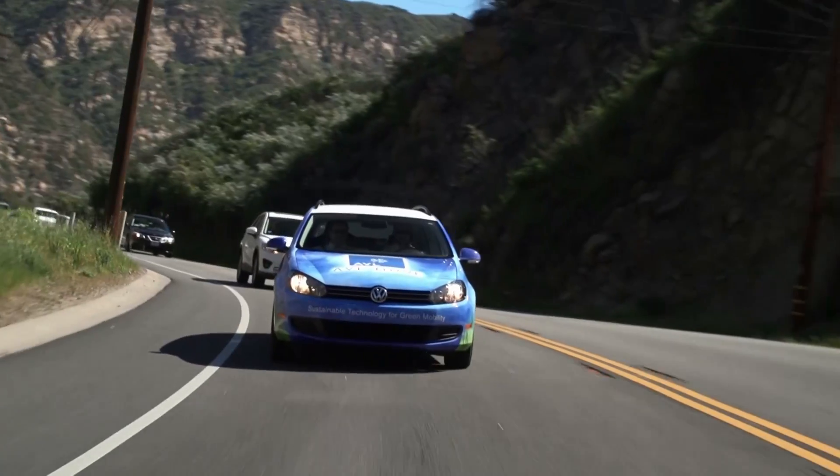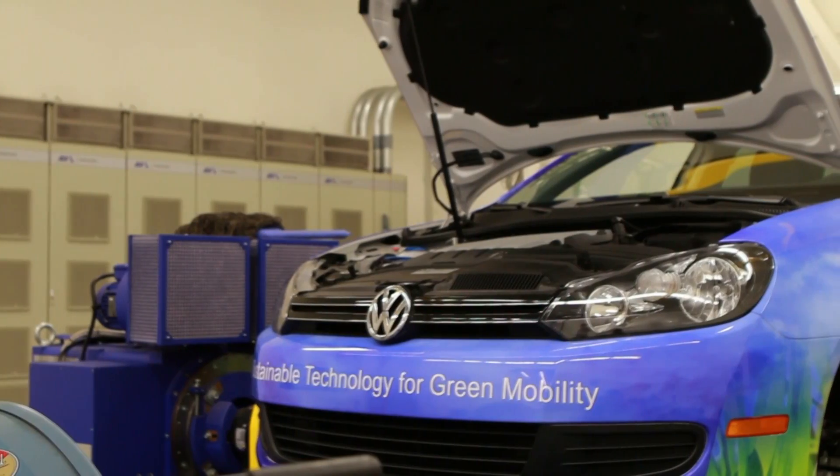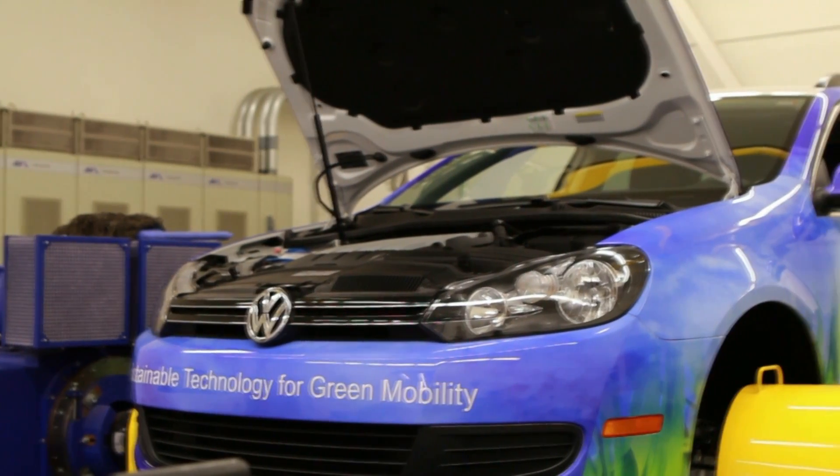It's critical to establish a correlation between the real world and the laboratory, and vice versa. We have to be able to establish that what we run in the lab translates to the road. That's key, and that's why doing both is very important — collecting real-world data and using it to help increase the fidelity of the simulation models is always going to be a way of further and further refining that.